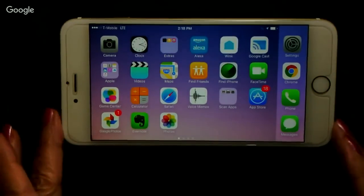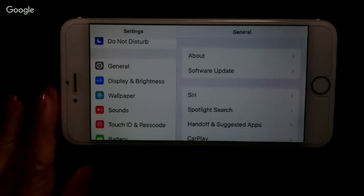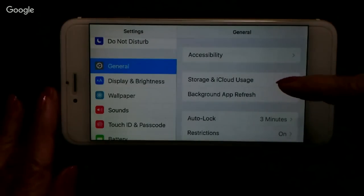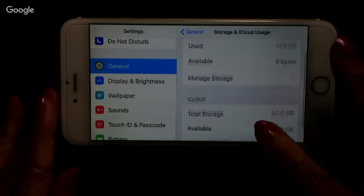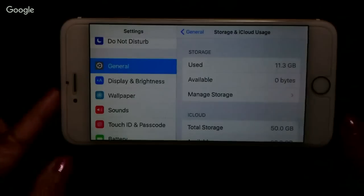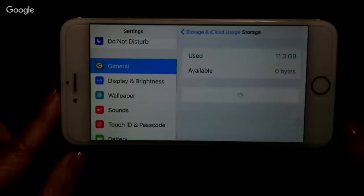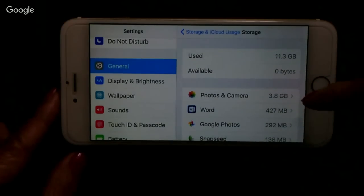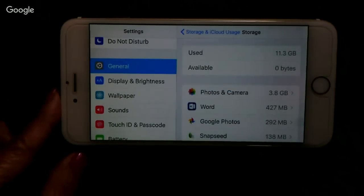To see what you're using on iPhone, go to Settings, General, scroll down to Storage and iCloud Usage. iCloud is Apple's cloud storage, but Storage is your on-device storage. I have zero bytes available — I did a good job preparing for this lesson! If you tap on Manage Storage, you will see the details — in order of the biggest user, what is using the most of your storage, and then you can deal with it from there.